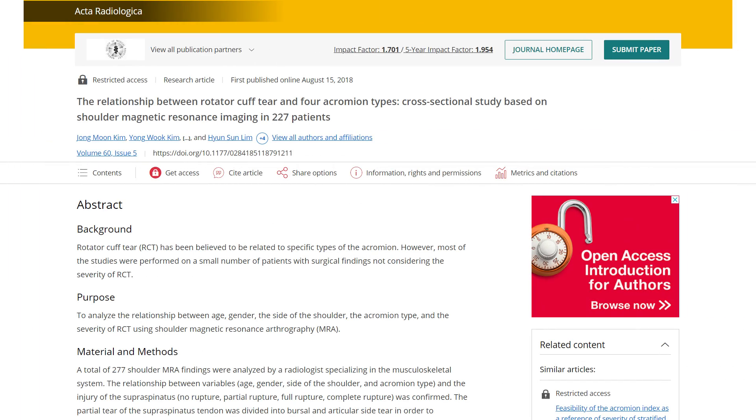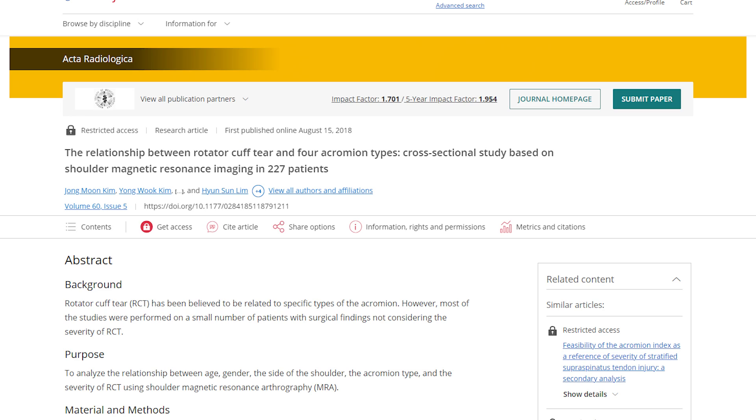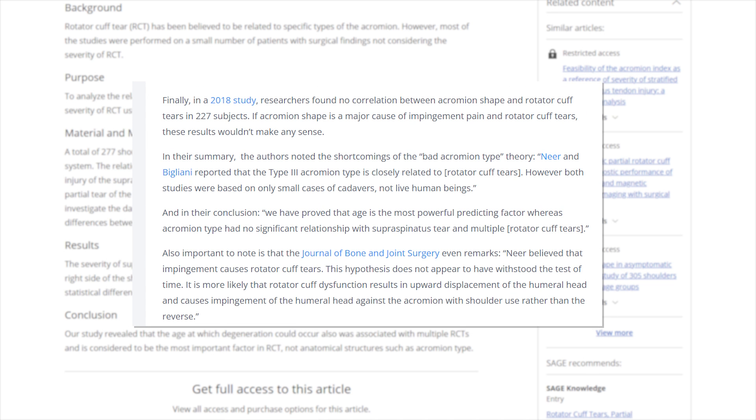In a 2018 study, researchers found no correlation between acromion shape and rotator cuff tears in 227 subjects. The authors noted the shortcomings of the bad acromion type theory, quoting: "Neer and Bigliani reported that the type three acromion is closely related to rotator cuff tears. However, both studies were based on only small cases of cadavers, not live human beings." In their conclusion they state: "We have proved that age is the most powerful predicting factor, whereas acromion type had no significant relationship with supraspinatus tear and multiple rotator cuff tears."